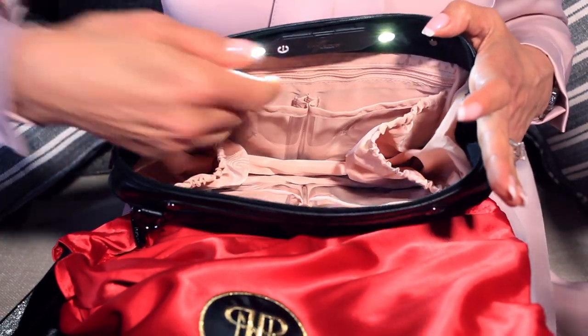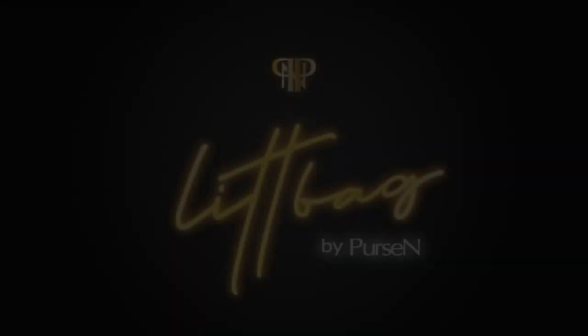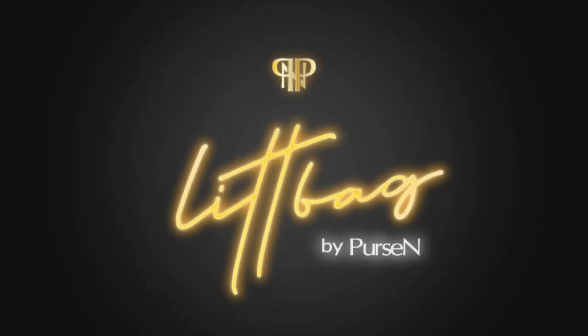Life is short. Time is precious. Don't waste yours searching through a messy handbag again. Illuminate your world with Lit Bag.